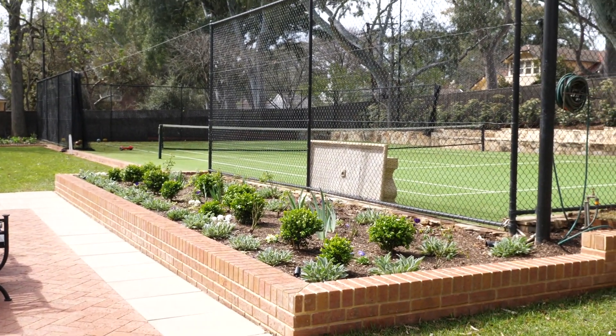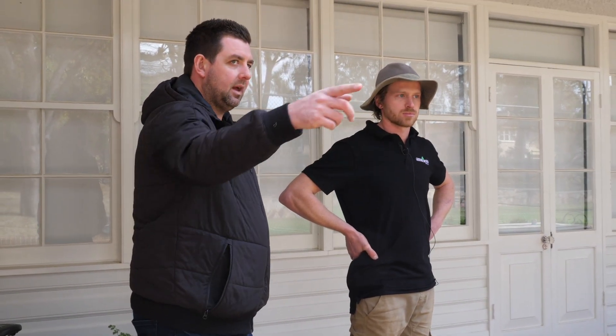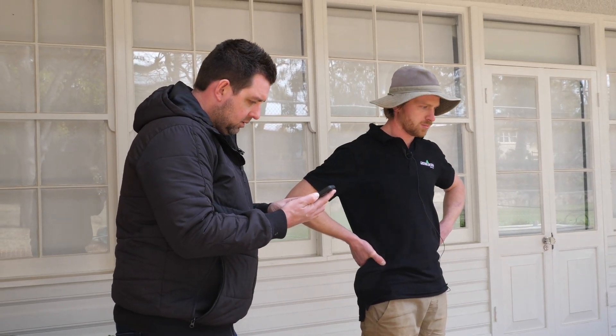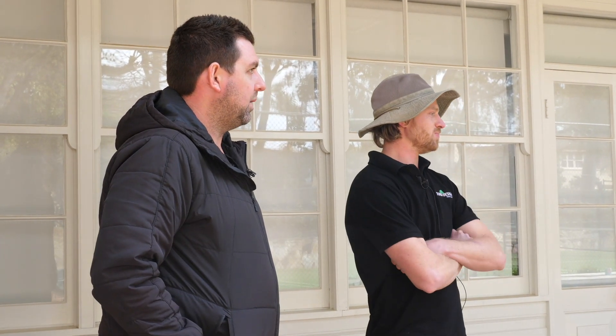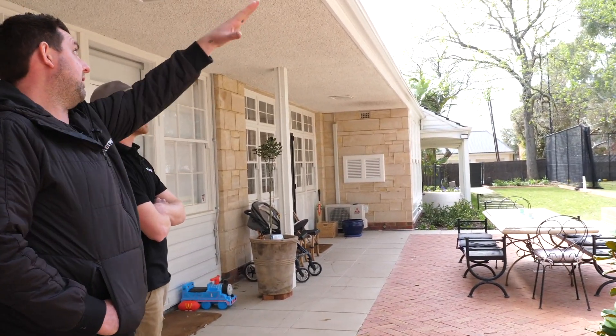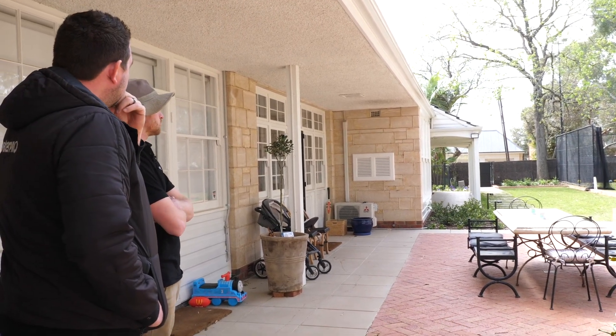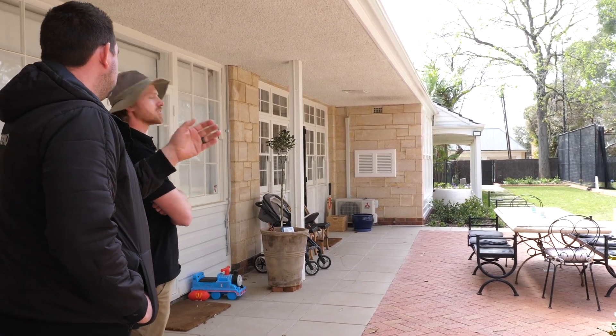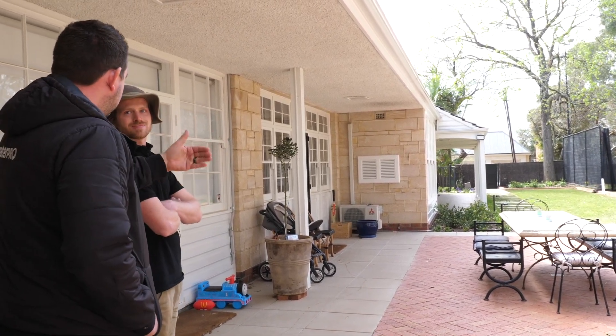That lawn looks good. How long has it been down? About seven weeks ago. This was terribly frost damaged — it was brown. The thing is, it hasn't had a real season yet — it's about to experience 20, 24, 28-degree days. For it to come out of what hasn't been too hot and look this good is great. It's done really well. It's got good sun all the way through. That path kind of falls into shade now, so it'll be interesting how the grass between the path handles that.